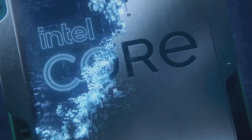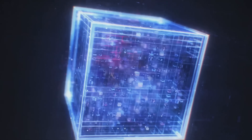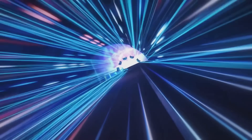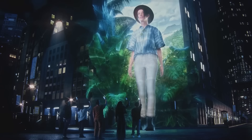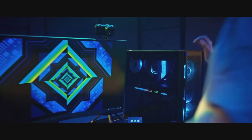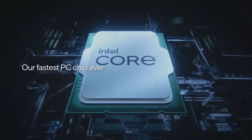The processor in our devices — whether it's a PC, a phone, a laptop, or anything else — is the central piece of everything. It's often called the brain that controls it all, and its name is CPU, which stands for Central Processing Unit. There are many types of CPUs; today we'll talk about the type used in our PCs.